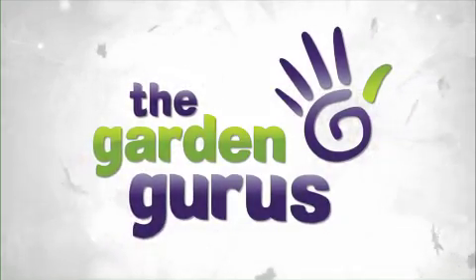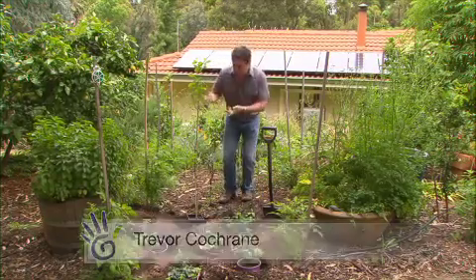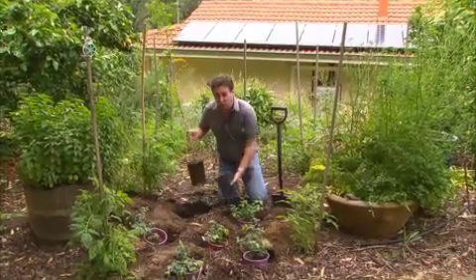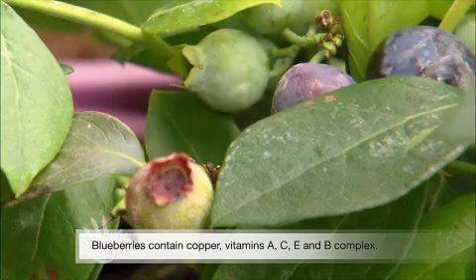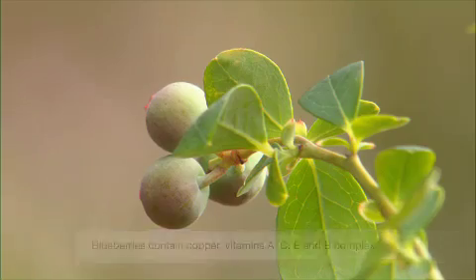There are a few plants you should consider putting into your garden no matter how big it is, because some plants are incredibly good for our health. Take these guys here for example — they're blueberries, and blueberries are rich in antioxidants with so many beneficial vitamins and minerals. They are just fantastic for a garden, and growing them is as easy as putting them into some good soil.